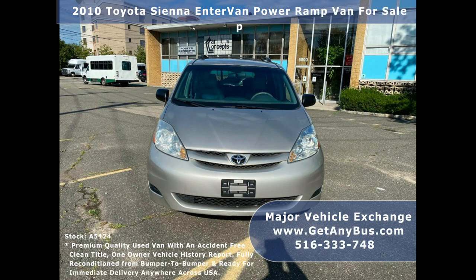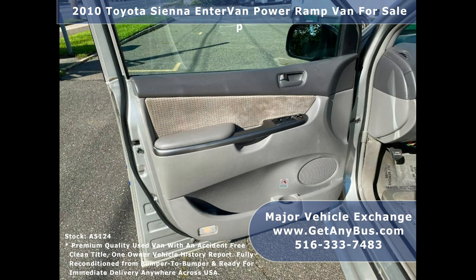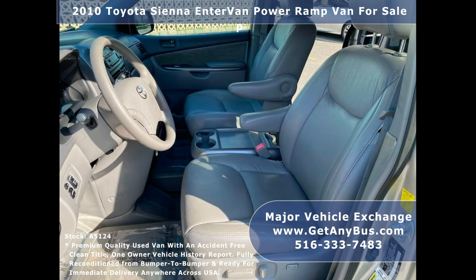This used ramp van for sale has an accident-free, clean title, one-owner vehicle history report. The van can accommodate up to 4 passengers plus driver and up to 1 wheelchair position. Ideal for adults, medical, business, and RV conversion.